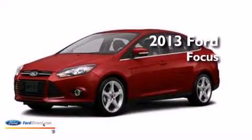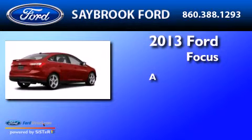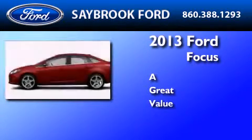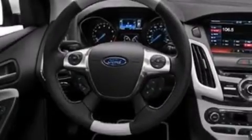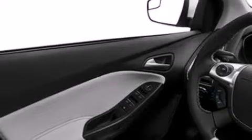This is a brand new 2013 Ford Focus. Its top features include a rear view camera, heated seats, speed sensitive volume controls, and traction control and stability control systems.